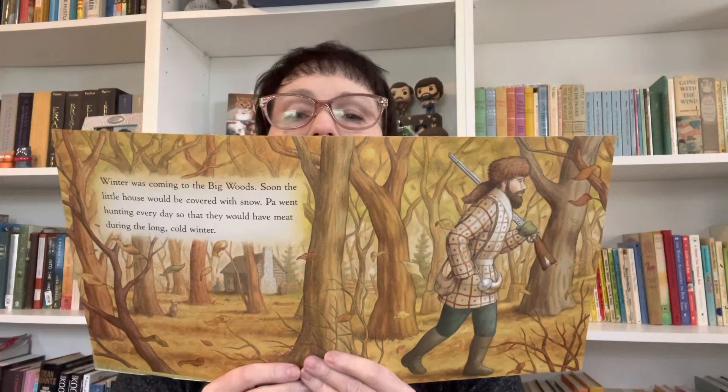Winter was coming to the big woods. Soon the little house would be covered with snow. Pa went hunting every day so that they would have meat during the long, cold winter. Looks like the trees — everything's starting to turn brown, starting to go into rest time for the winter.